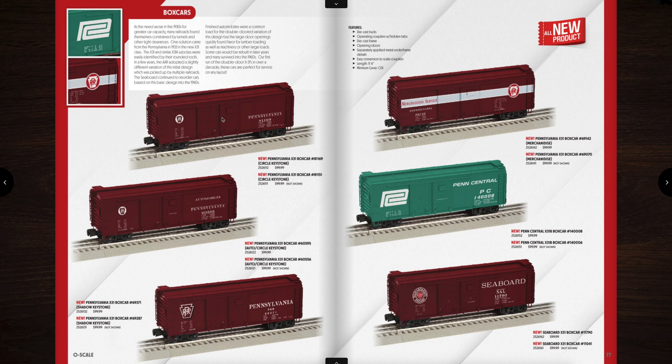And then we have new box cars — X31 box cars. You can see there are quite a few different variations on the Pennsylvania Railroad, then the Merchandise Service on the right and the Penn Central and even a Seaboard version. These are priced at $99 a piece and they operate on O31 curves, which most box cars do.